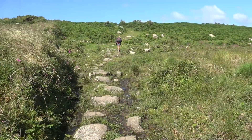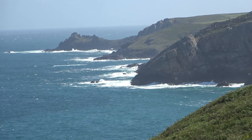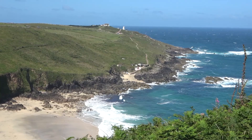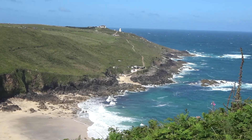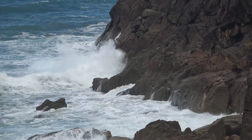The coast path. To the east, and to the north.